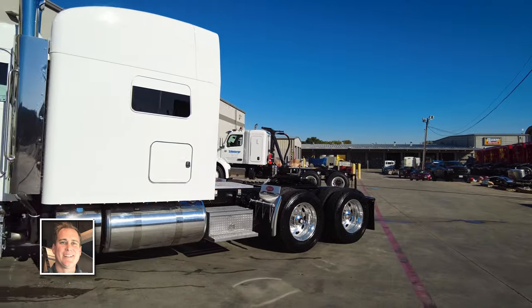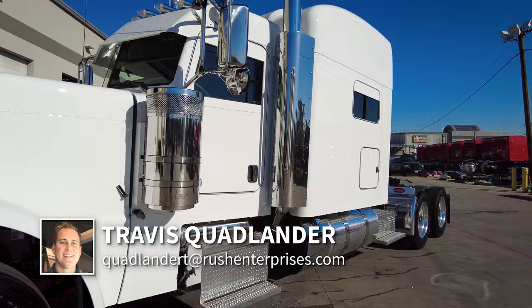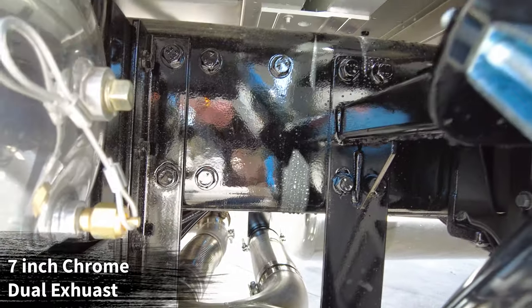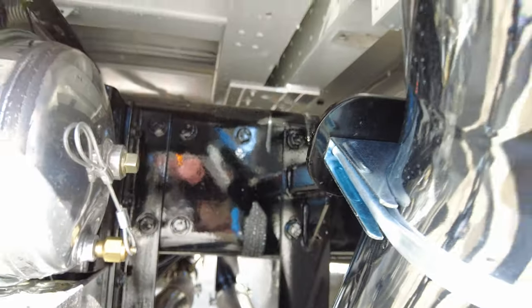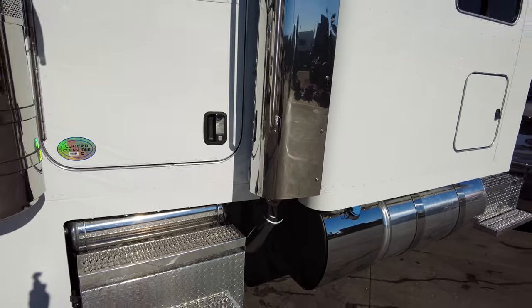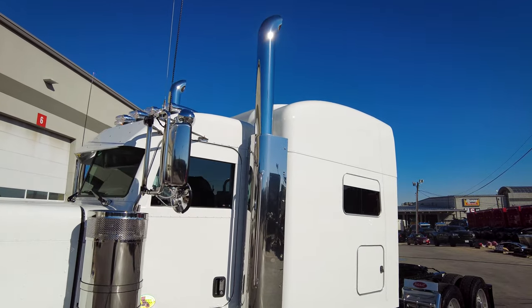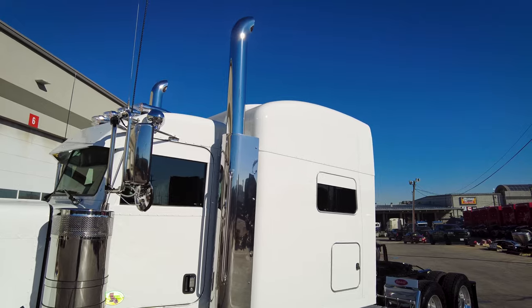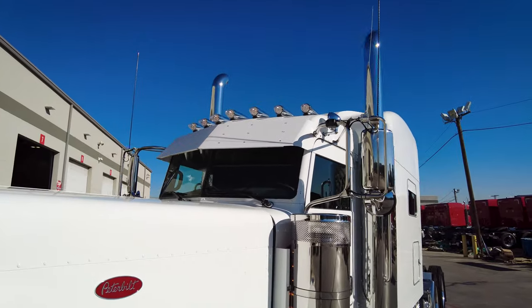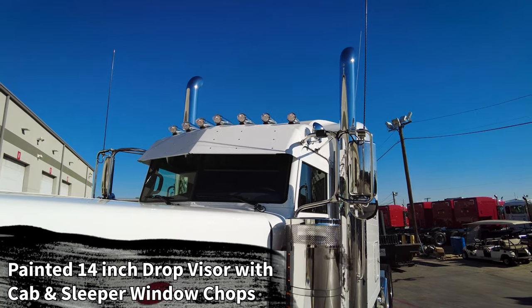Up front we've got 7-inch true dual exhaust — you can see the Y-pipe right there. We've got the chrome finish over the elbows, the stainless steel fairing with the grab handle, and 60-inch height tips — that's the 7-inch tip with the curved tip. The truck came from the factory with 5 marker lights and no horns on the roof. We added two and swapped them all out to clear watermelon lenses, so we've got 7 clear watermelon lenses on the roof.